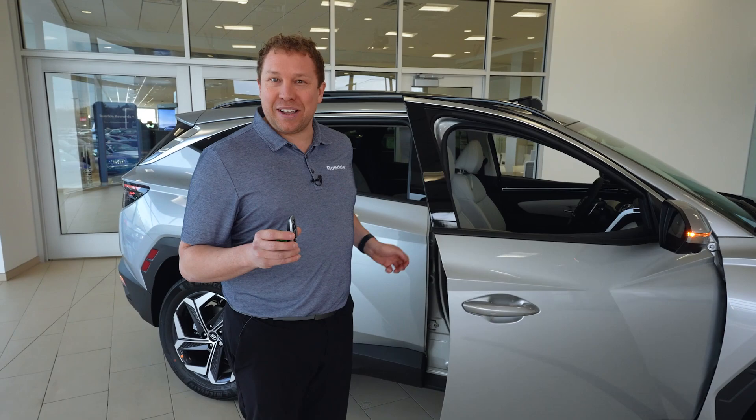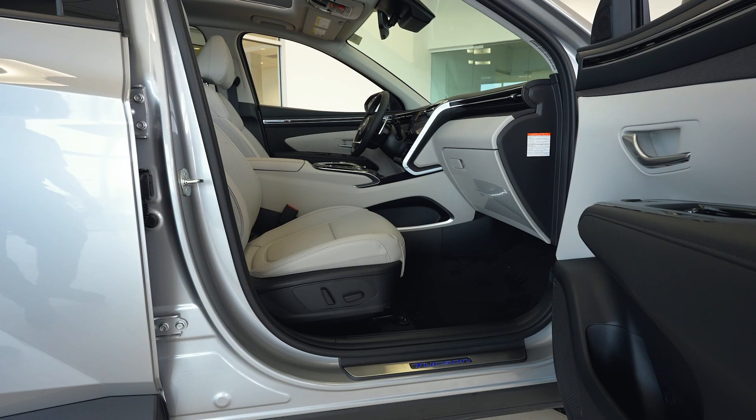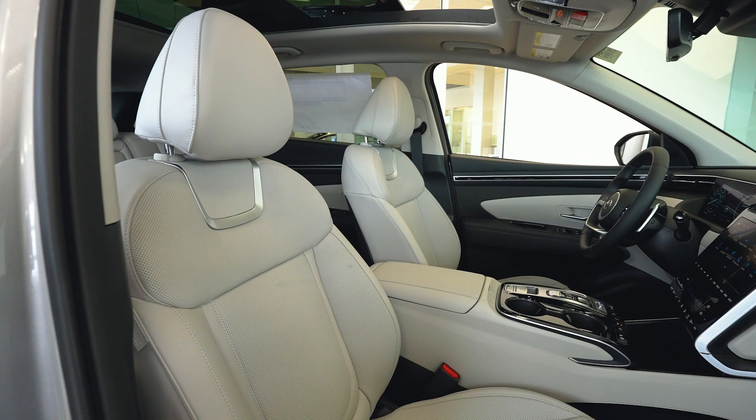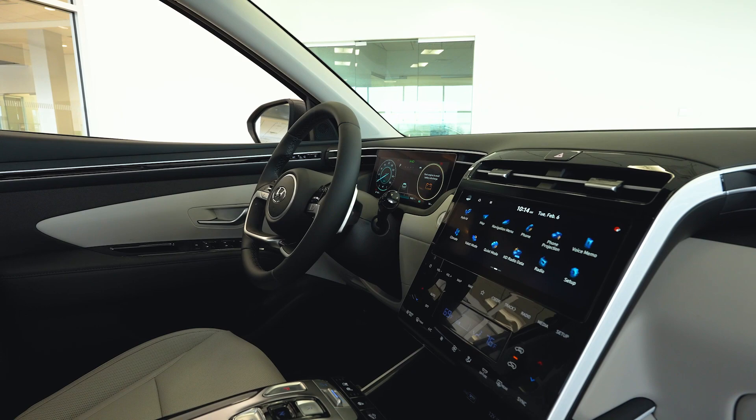We are looking at the top trim level here, the limited trim level. You can see the piano black accents. They do have Bose premium speakers on this trim. We do have power adjustable seats — very nice compared to our competitors — with heated and ventilated leather seats. Looking up to the dashboard, we do have phone projection for Android Auto and Apple CarPlay, Bluetooth navigation, and a ton of great features.